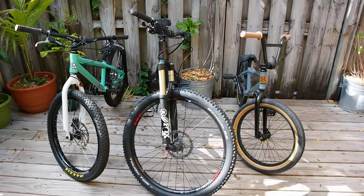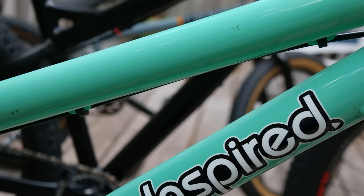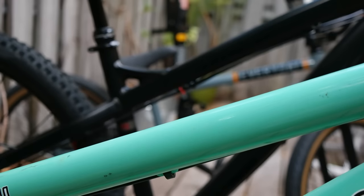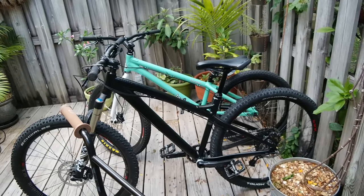Today, we'll be discussing the differences between Mountain, BMX, and Trials bikes. This may seem like an unnecessary discussion, but I get questions all the time from people who are just starting out, trying to choose what their first bike is going to be.